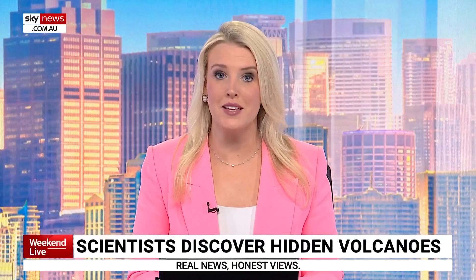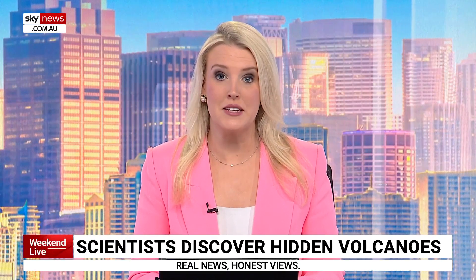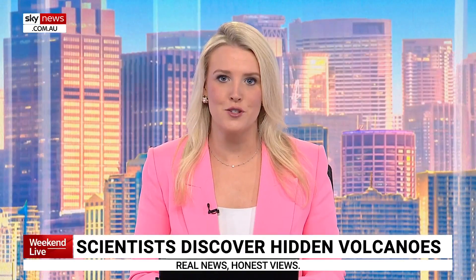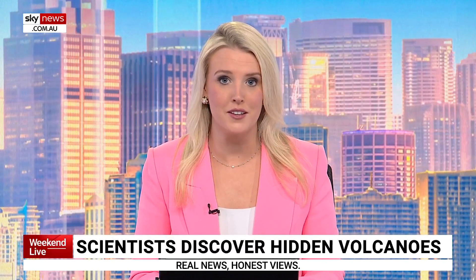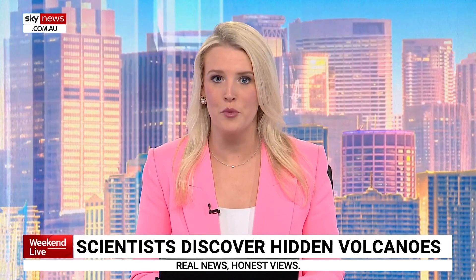Researchers this week discovered a massive hidden mountain range near Australia. It lies between Tasmania and Antarctica. Science and technology correspondent Brent O'Halloran reports that finding it required cutting-edge technology, patience, and support from around the world.